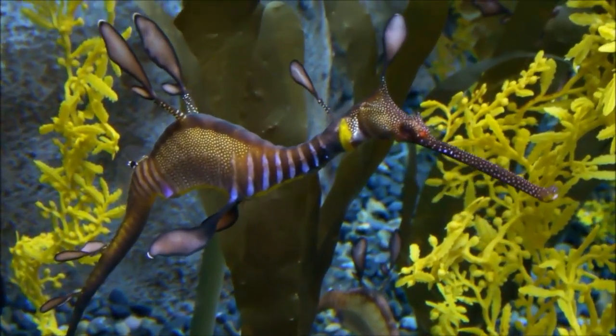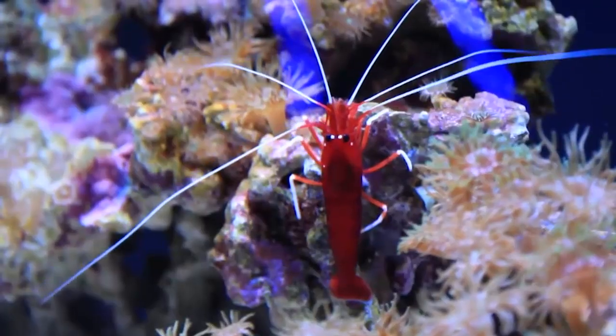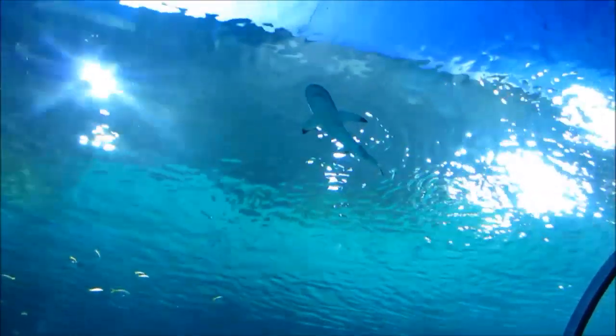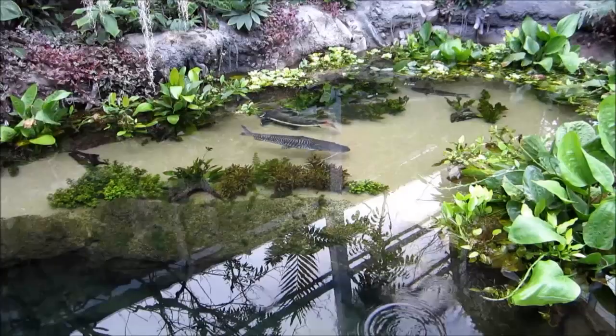Hundreds of species of marine life from around the world will call the aquarium home. 'We intend to create one of the largest selections of sharks in the country, starting with hammerhead.'